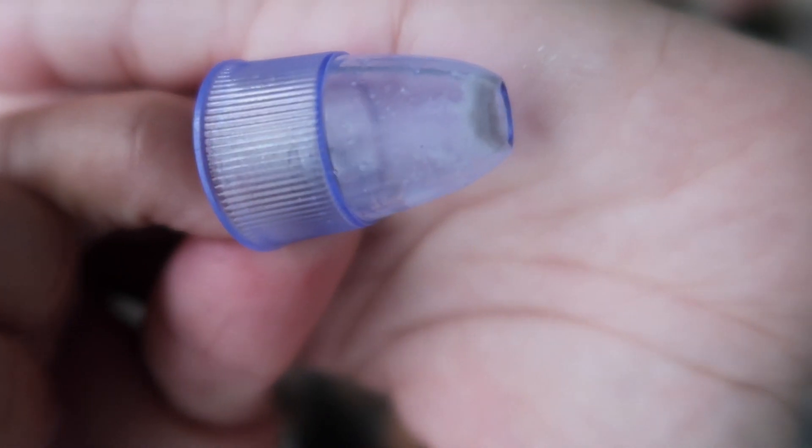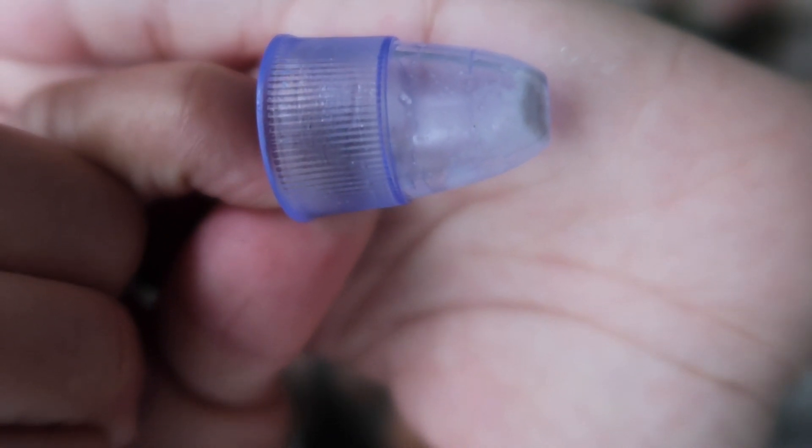This is amazing for preventing acne because it removes buildup and gets deep underneath the skin. When we wash our face we're only getting the surface, but this gets underneath the skin and removes dead skin, blackheads, and clears pores. Look at that amount of dirt that just came off my face — pretty gross, right?